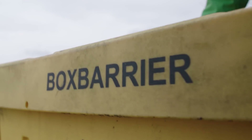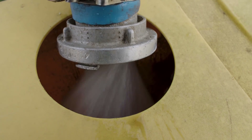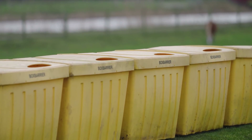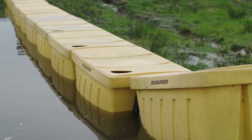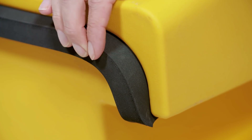Deployment is child's play — you simply join them together using a coupling piece. Once in position it's filled with water, creating a line of protection for people and property from flood levels up to 60 centimeters. The rubber seal strips make it virtually waterproof on any surface.